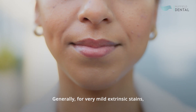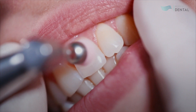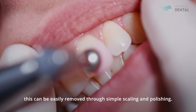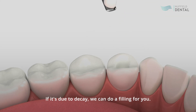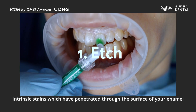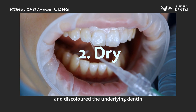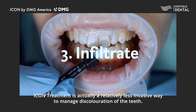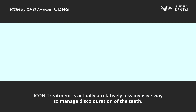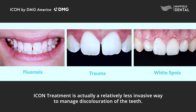Generally, for very mild extrinsic stains where stains are on the surface of the tooth, this can be easily removed through a simple scaling and polishing. If it's due to decay, we can do a filling for you. Intrinsic stains, which have penetrated through the surface of the enamel and discoloured the underlying dentin, require something like what we call Icon treatment. Icon treatment is a relatively less invasive way to manage discolouration of the teeth.